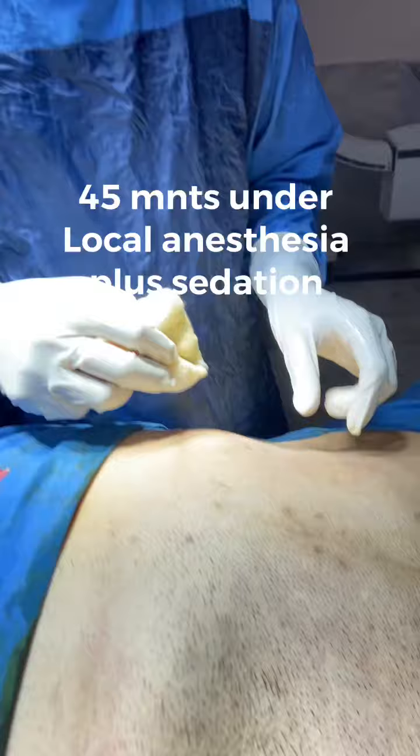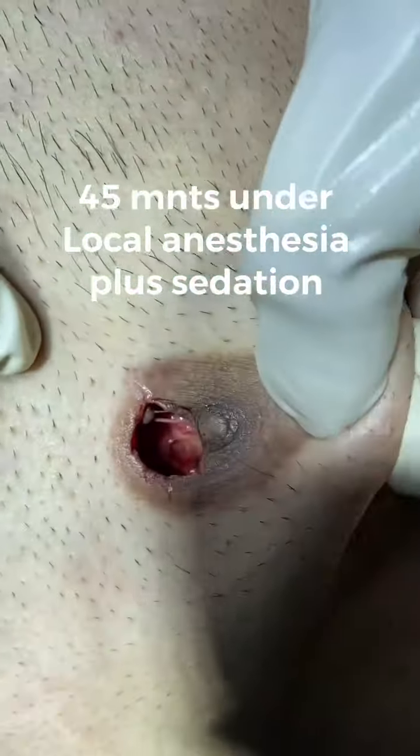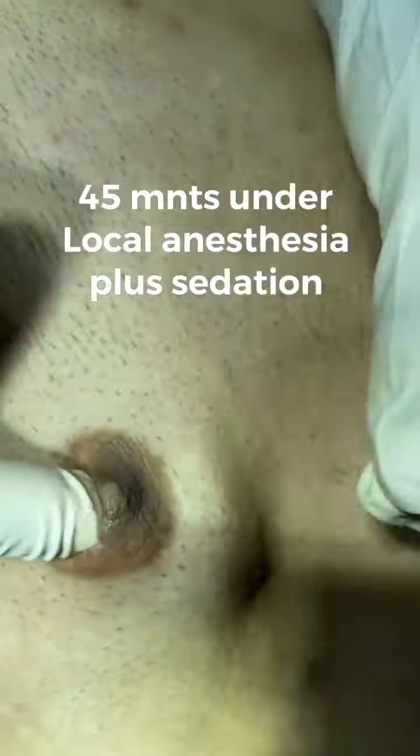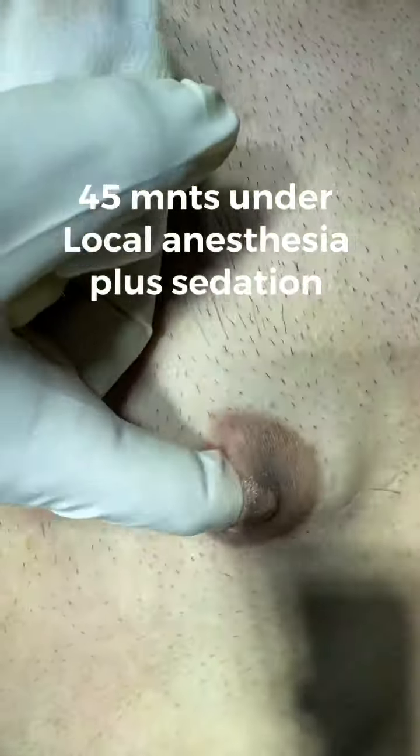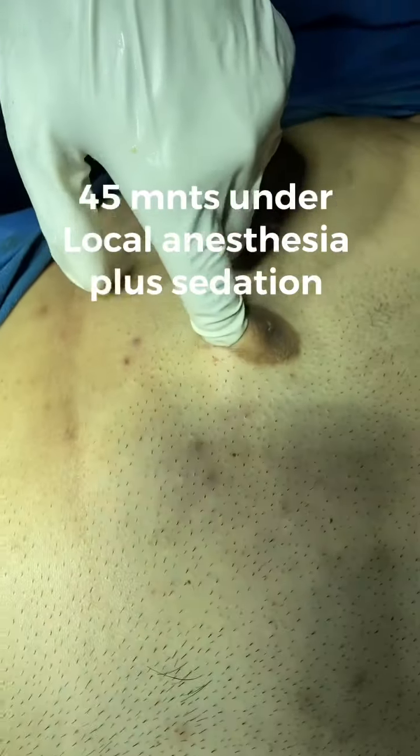Okay, now the surgery is done. This is all khali, this is all khali — gland and fat completely removed from both sides. This is also khali, nothing, khali.